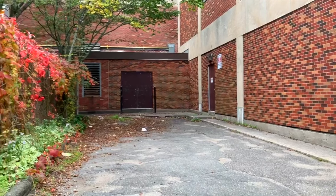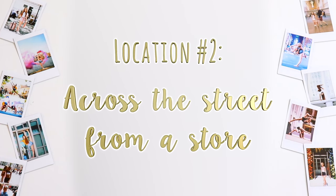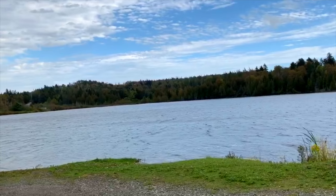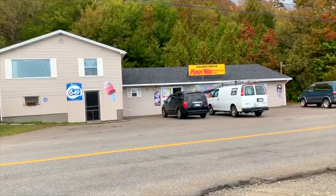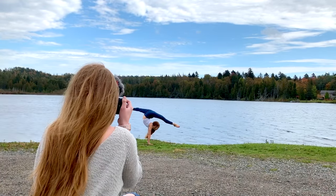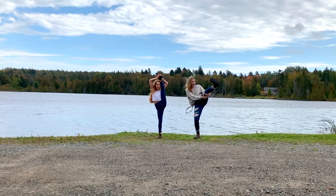Beside the parking lot there was also like an alleyway so we took a photo in there as well. The next location was in front of a lake, though the lake was across the street from a gas station. We took a photo of me doing a handstand, and then a few fun photos of me doing a flexibility pose, and then Abby tried to copy the pose.